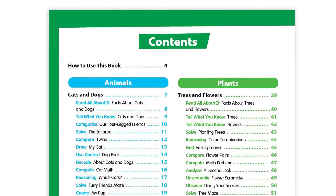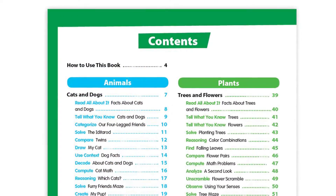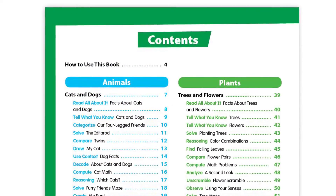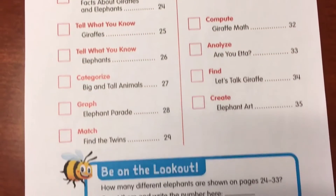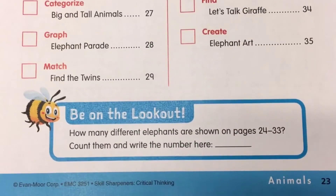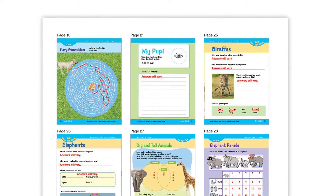Each book includes eight theme-based units. Each unit includes an I Did It page, where your child can track which units they've completed, plus a challenge question related to each unit, plus an answer key.